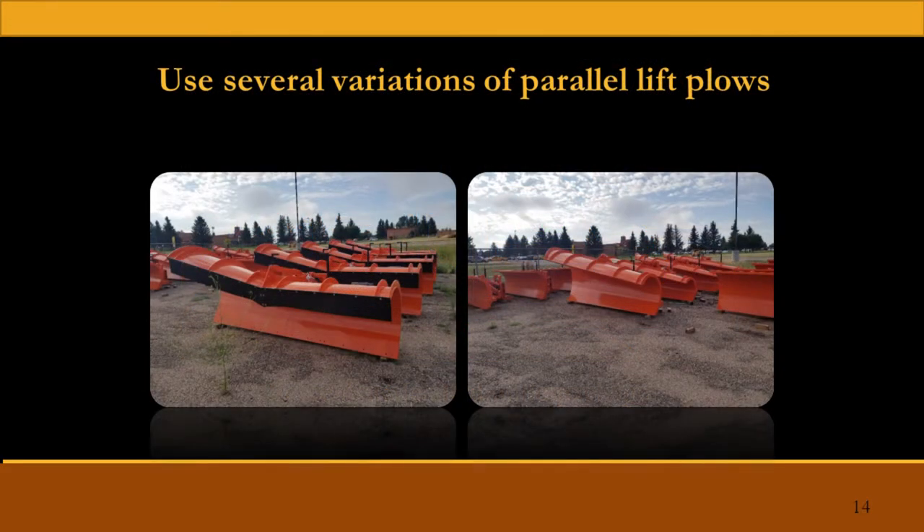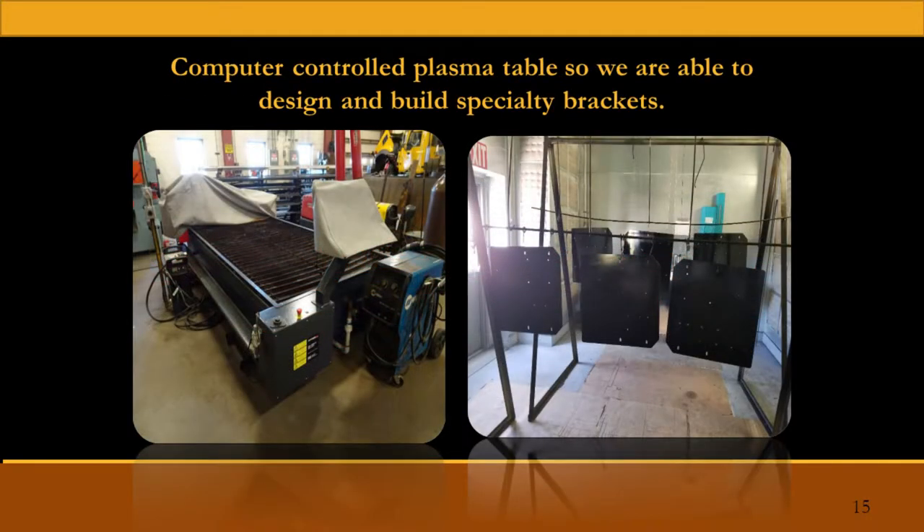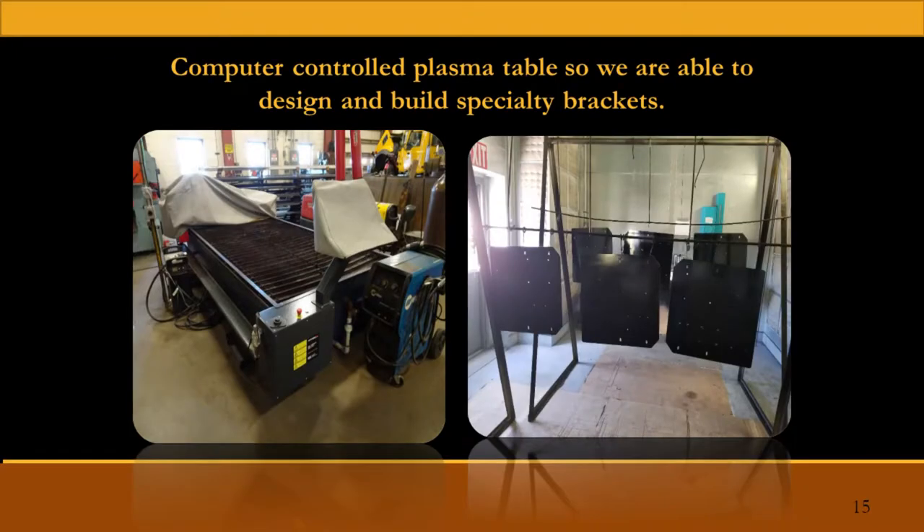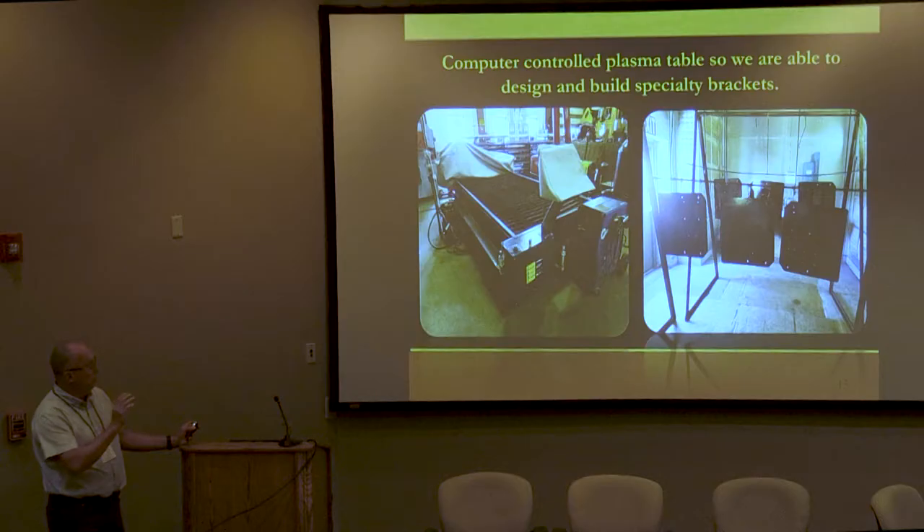We use several different plow variations, probably like most of you. We recently acquired a new computer-controlled plasma table, which has sped up our process quite a bit. Our new Mack trucks that we're building use a bracket that mounts the Force lighting package to the back wall, so we're not drilling any holes in the truck — everything bolts up. Once we get the initial one built, we cut sheets of them, paint them, and it just improves our production greatly.